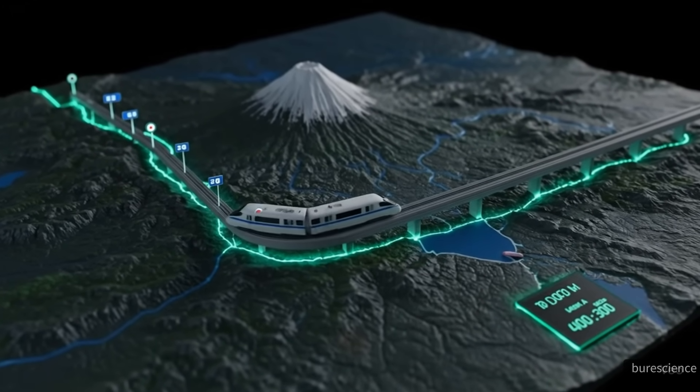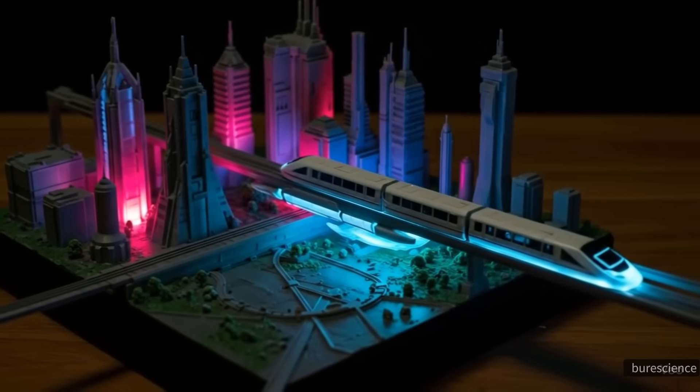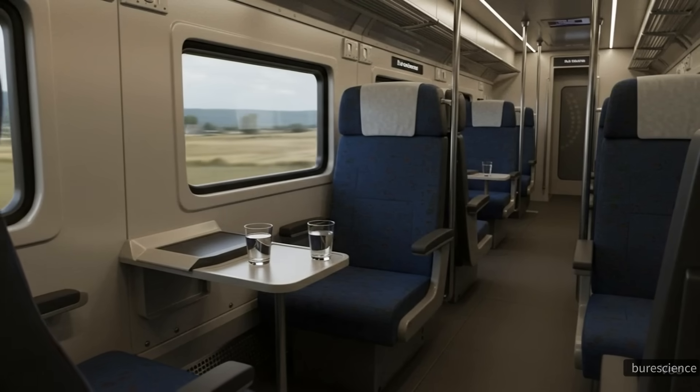Japan's Chuo Shinkansen Maglev line, currently under development, aims to connect Tokyo and Nagoya in just 40 minutes — a distance of about 286 kilometers.